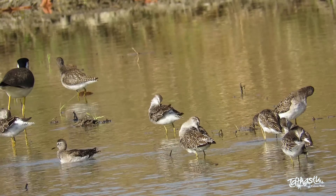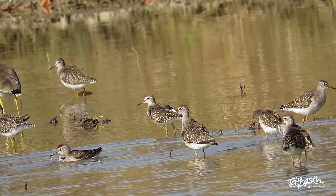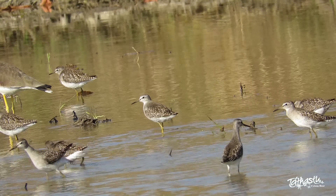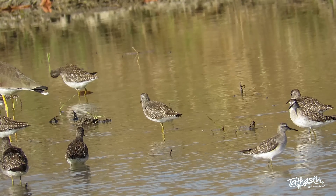Plovers, lapwings, and sandpipers are all wading birds. These waders can be found almost all over the world, usually near water bodies. Today let us introduce you to some interesting species with unique qualities.